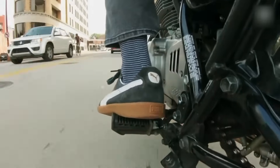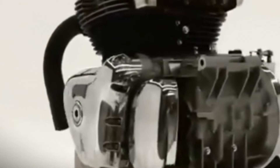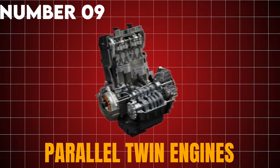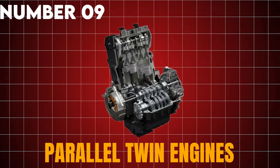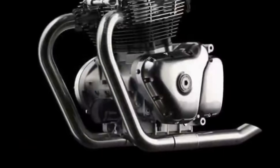Number 9: Parallel Twin Engines. Moving to engines that double the firing events and change the feel completely. Parallel Twin Engines place two cylinders next to each other and connect them to the same crankshaft.